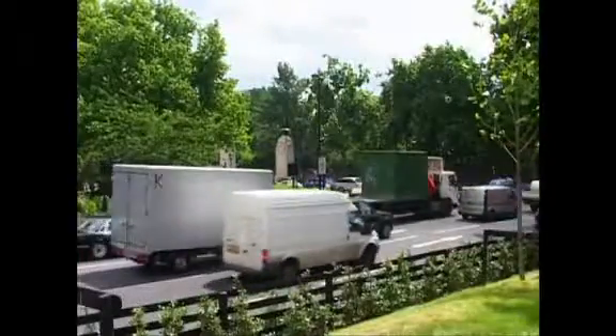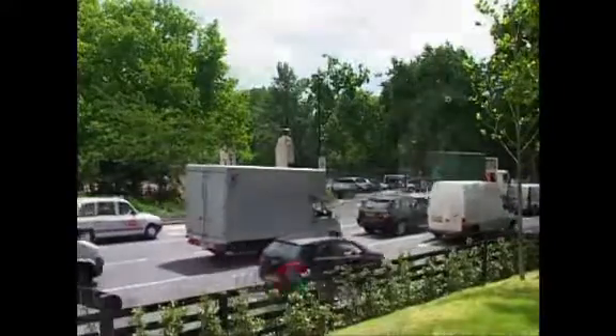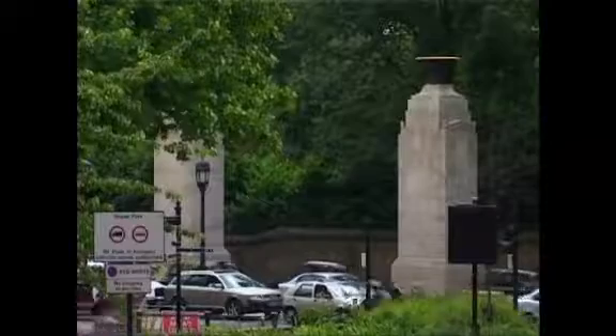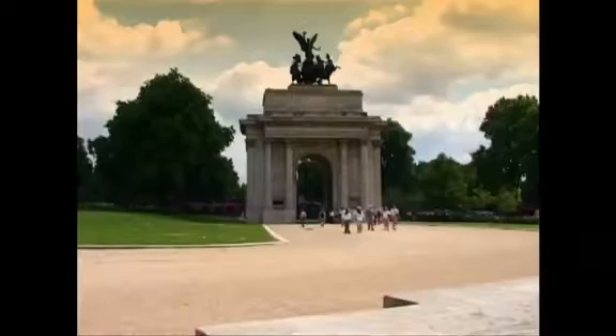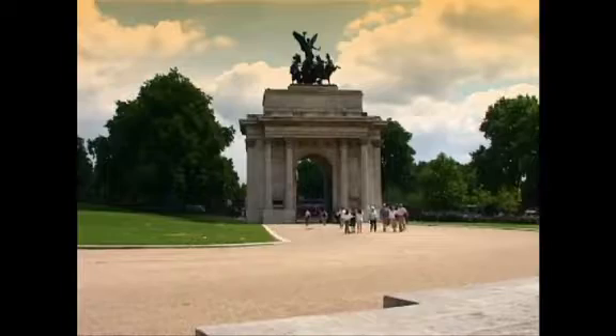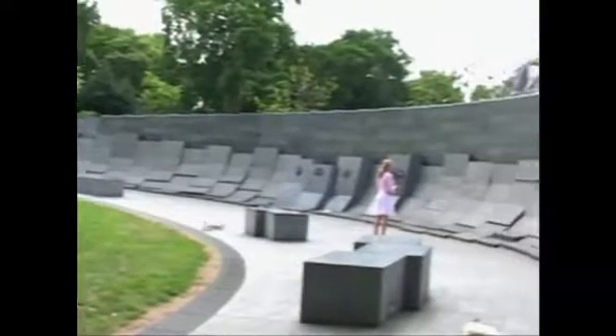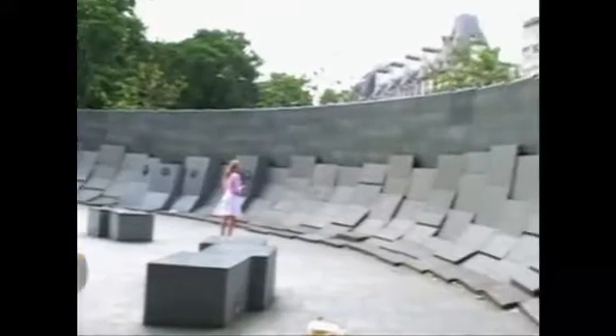At the top of Constitution Hill stand the gates commemorating the fallen of the Indian subcontinent, Africa and the Caribbean. Although it is positioned between Hyde Park and St. James's, Knightsbridge and Piccadilly, Hyde Park Corner is a surprisingly serene and contemplative space.